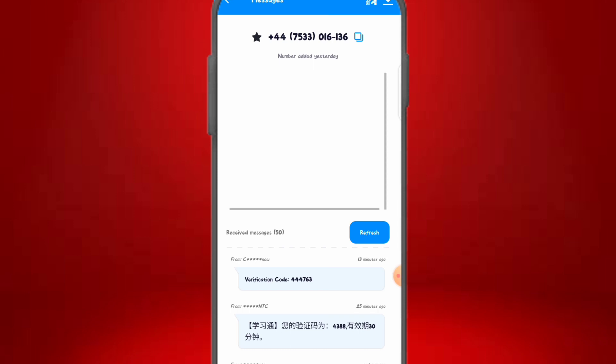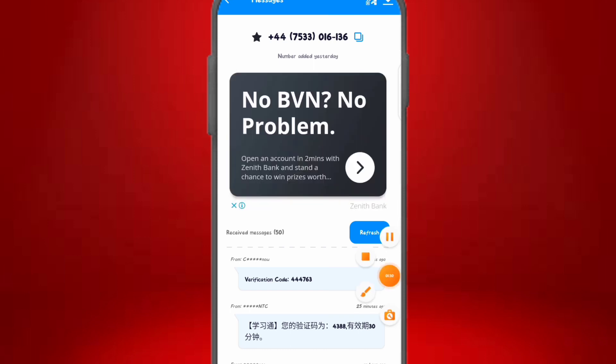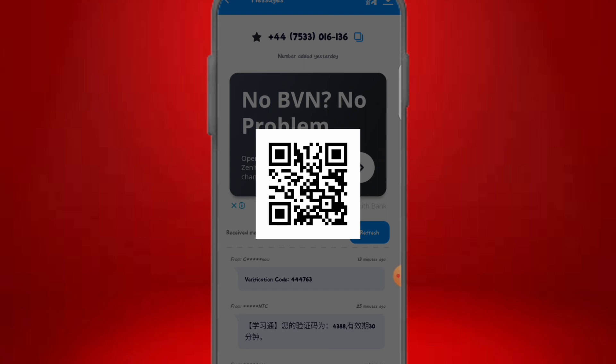Let's say we want to use one of these numbers — we click on it and it takes us to a page where we can access the number. To get this number, simply click the copy icon to copy it. You can then use this number to verify any sign-up process — WhatsApp, or anywhere else. You can also copy the QR code by clicking on it and it will pop up, which you can screenshot and use to scan any website for verification.